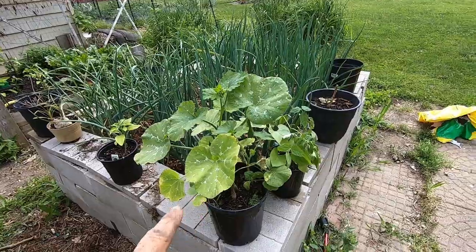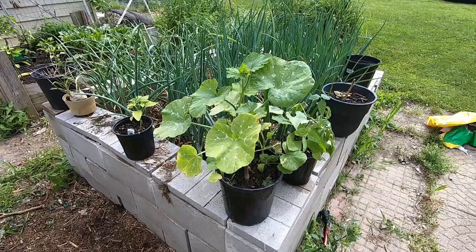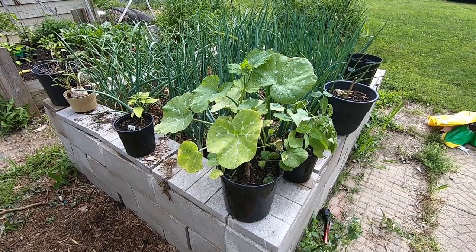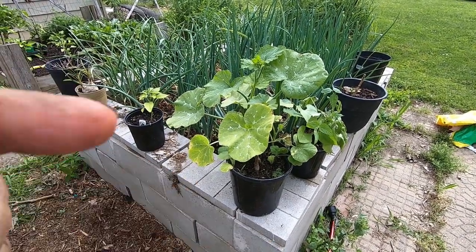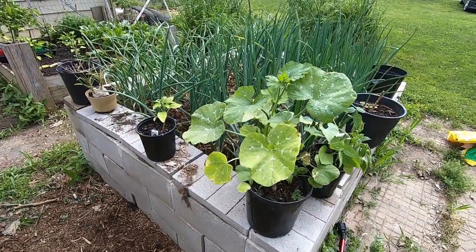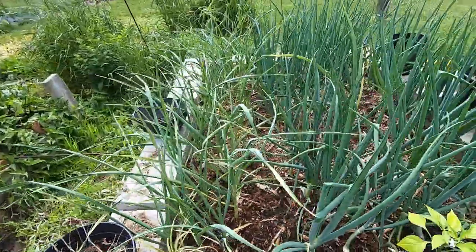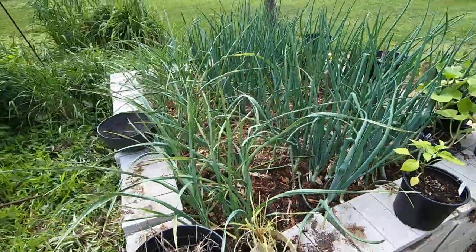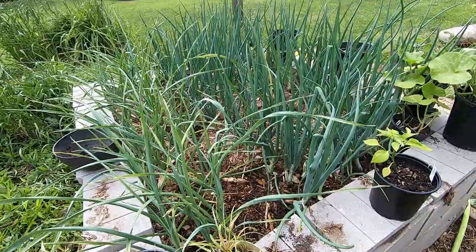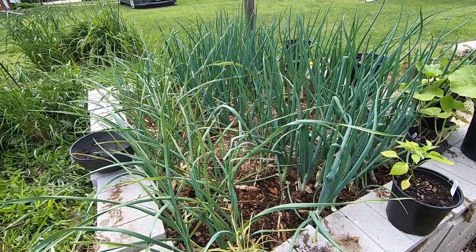I actually don't know what this is. My worms grew me something and I felt obliged to let it go. It is either a cantaloupe or pumpkin — not sure. Let me know in the comments below if you know what this is. Either way, we're gonna let it be. That is how they're doing. I don't think they're putting up any bulk. If anybody's got a good experience with onions on why they might not be putting on the bulb part, let me know.